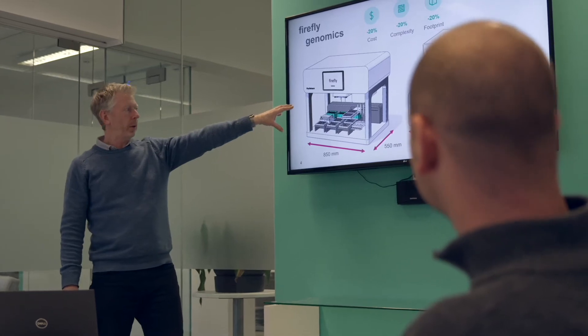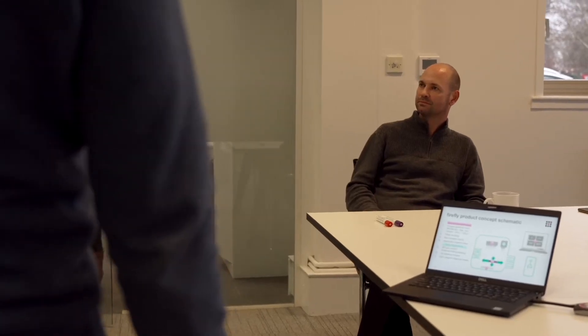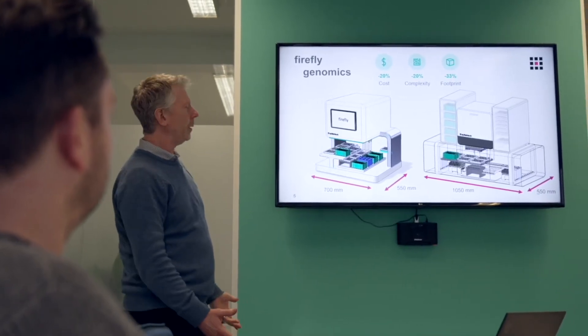We looked at where our existing products were going, and increasingly over the last few years that has been into genomics applications in particular. We already work with many of the leading institutions across the globe, so talking to as many of those as we could gave us great feedback and really did reinforce the fact that genomics was the right place to be.